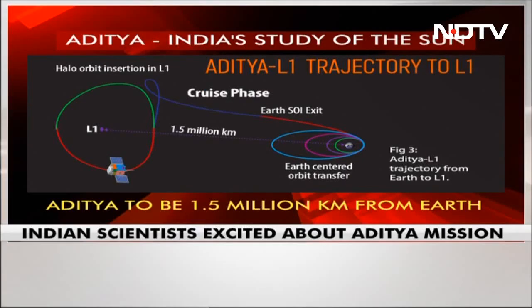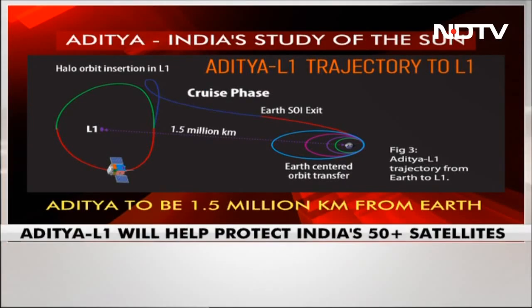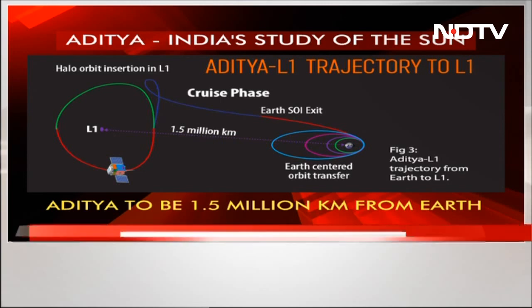Aditya will stay about 1.5 million kilometers away from the Earth, directed towards the Sun. In other words, this is 1% of the Earth-to-Sun distance.